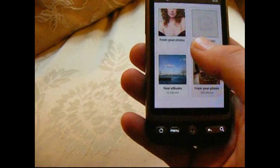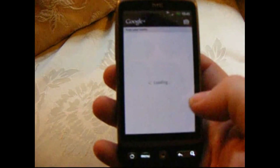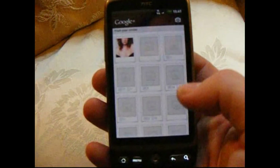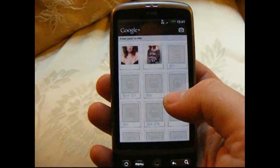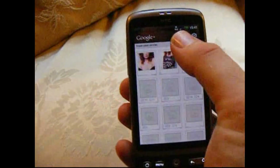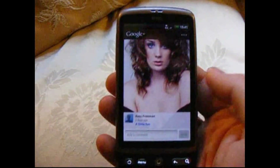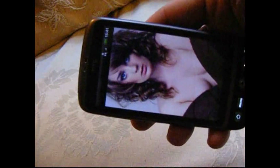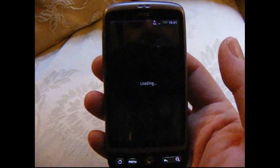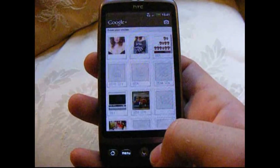You can also look at pictures from other people in your circles. Connection's a little bit slow in our house, there's not a very good signal around. Google Plus is also very good at displaying photographs — they do look very nice and you can flick through things in a very simple and enjoyable way.